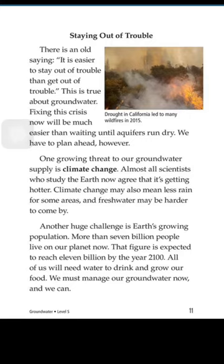Another huge challenge is Earth's growing population. More than 7 billion people live on our planet now. The figure is expected to reach 11 billion in the future. All of us will need water to drink and grow our food. We must manage our groundwater now, and we can.